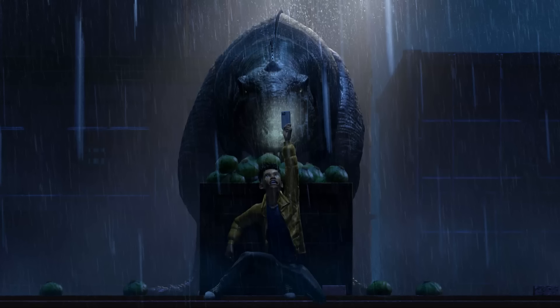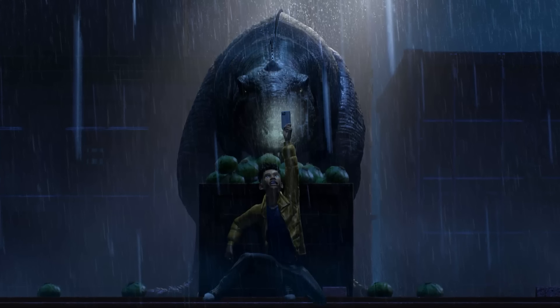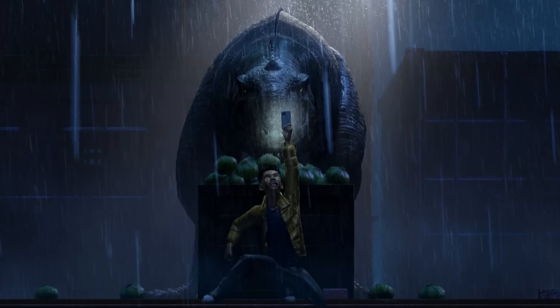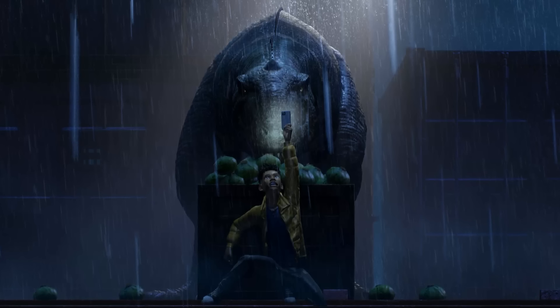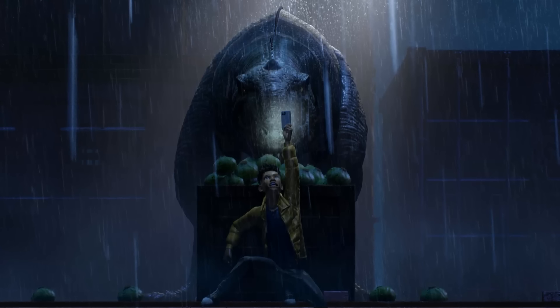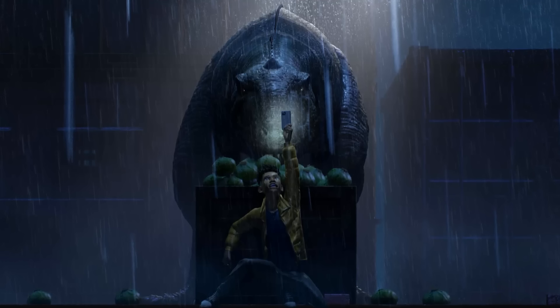The Majungasaurus makes its on-screen debut — it was only previously referenced as DNA used in the creation of the Indominus Rex, but never actually appeared on screen. Finally we get to see it in all its glory, and it does look a bit, let's say, goofy. This was a very short teaser at just 35 seconds, so there's not actually too much more to cover before we discuss the synopsis.